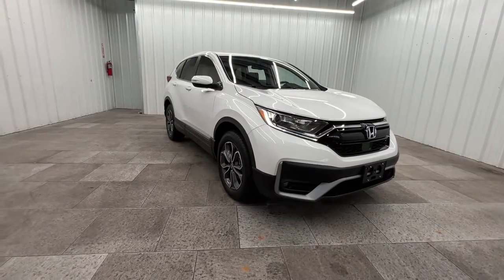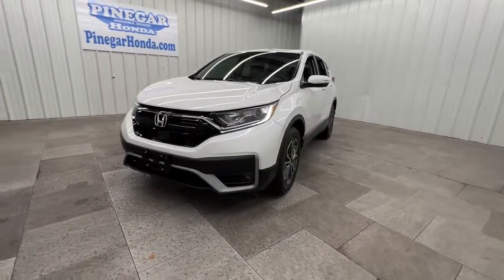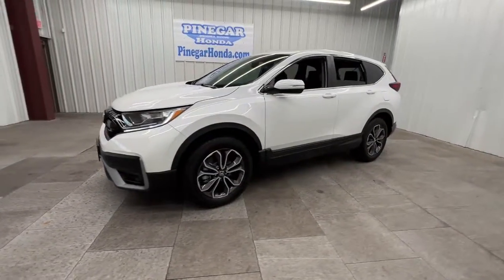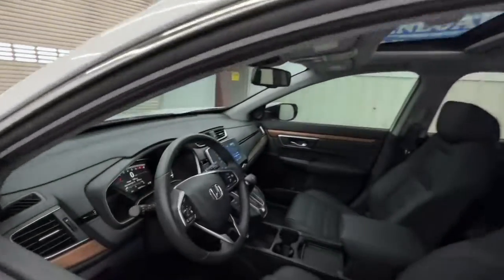Picture yourself in the 2021 Honda CR-V. This vehicle is an outstanding buy with fewer than 10,000 miles on the odometer. Prepare to fall in love with this sleek, tech-savvy CR-V.